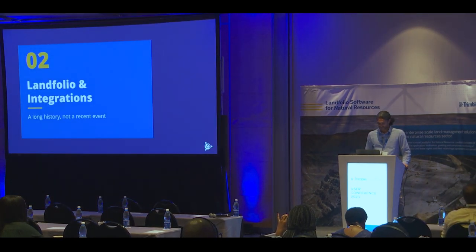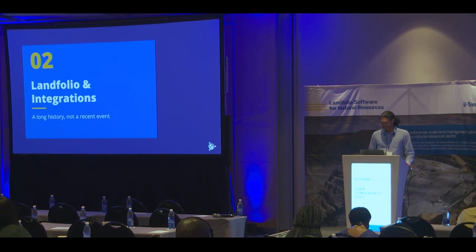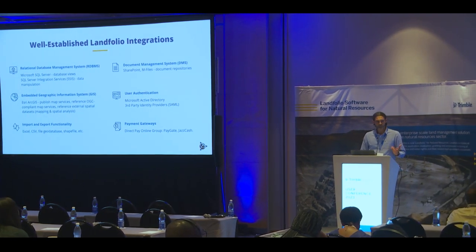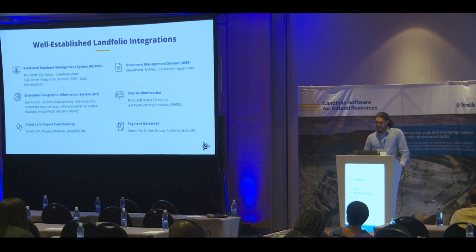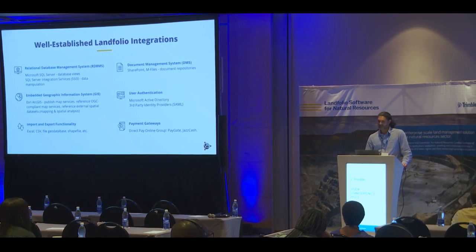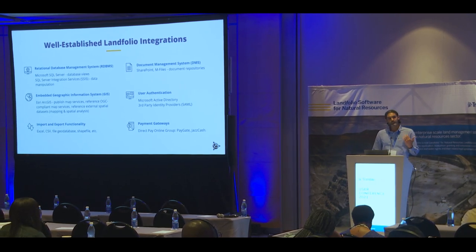And that's where integrations come in. I should emphasize that integrations are not new to Landfolio — one can say that Landfolio has always had integrations, because we've always had the ability to get information in and out of Landfolio in various ways, and Landfolio has always been able to connect to various other enterprise systems. For example, Landfolio is built on Microsoft's SQL Server relational database platform, and for a long time we've had a set of standard database views that our data team uses extensively for reporting and dashboarding.